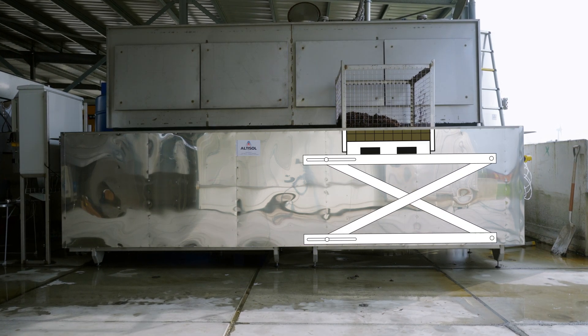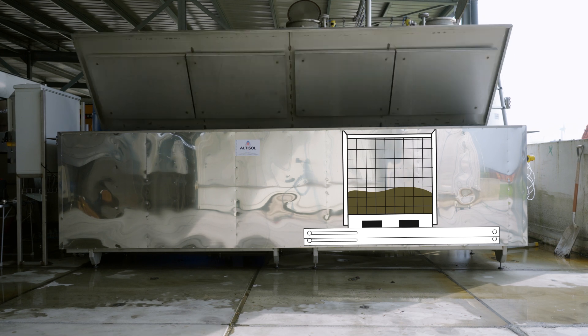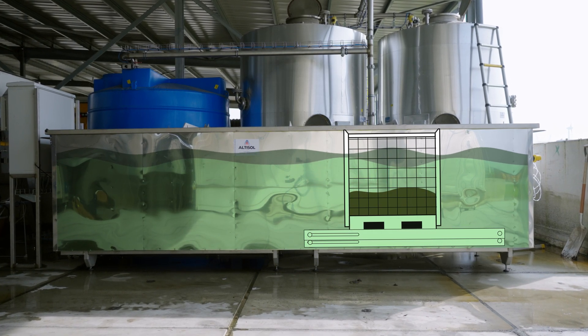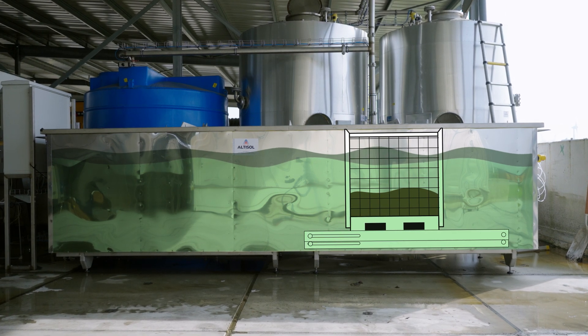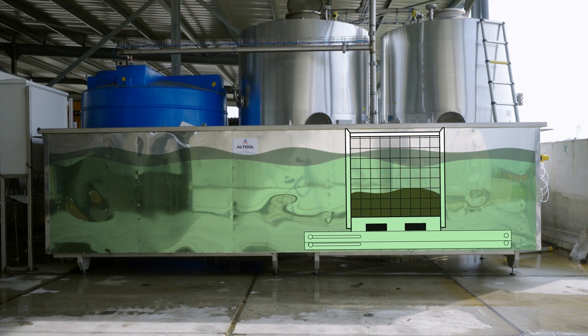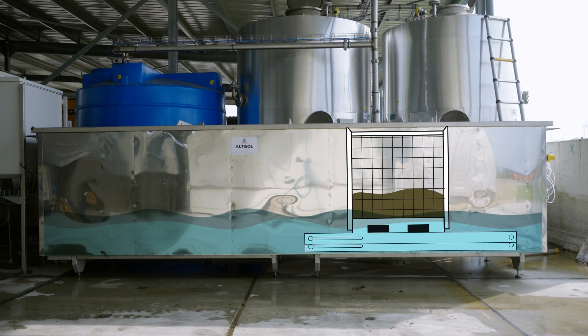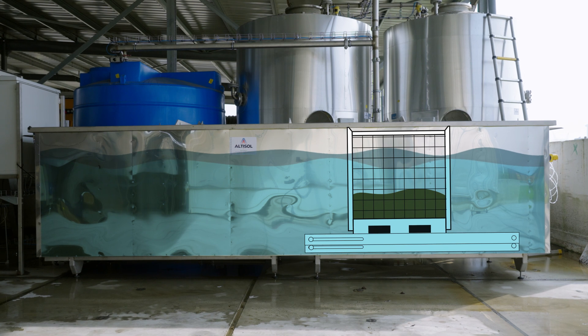The grass crates are lowered into the machine which fills with alkali that destroys some remaining sugars and proteins, and more importantly, the lignin. After some time, the alkali is pumped out and the machine is filled with water to neutralize the grass again, so that it can be safely handled for the next steps.